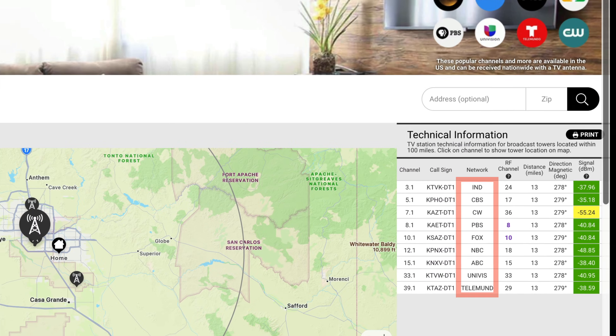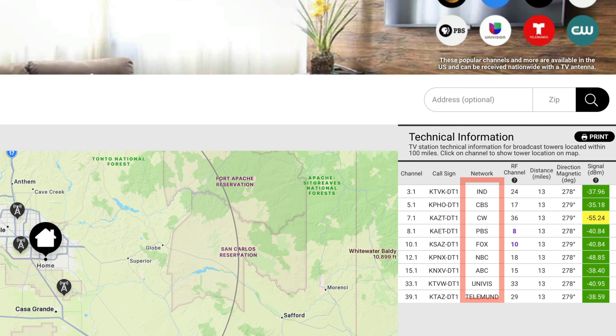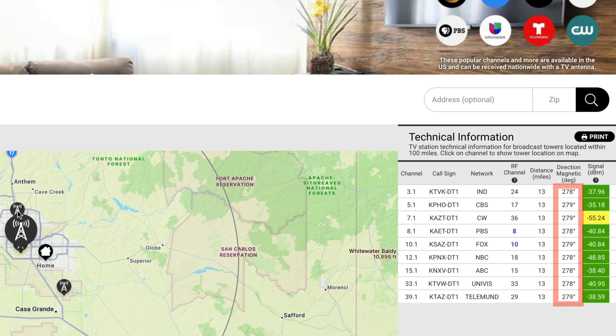First, we map your location to determine where all your major networks are being broadcast from. Next, we consider the distance from the transmitting antennas and note their expected signal strength, and review the directions that all of these broadcasts are coming from.